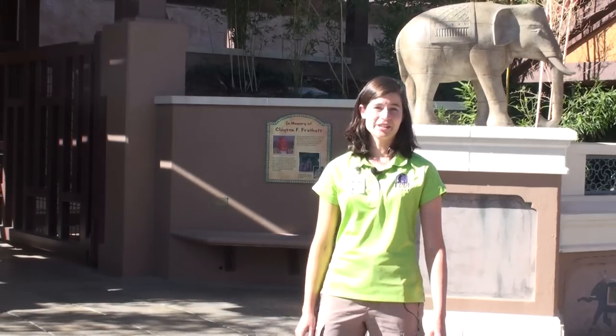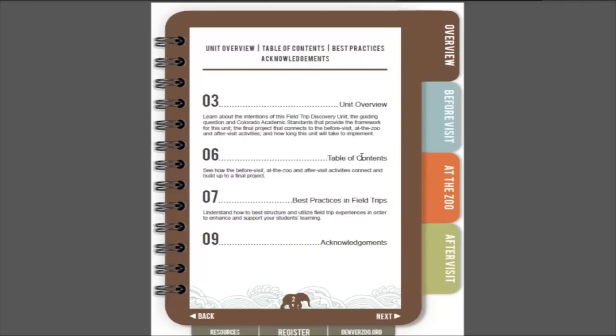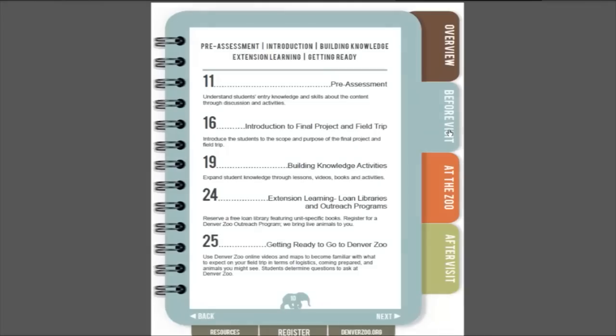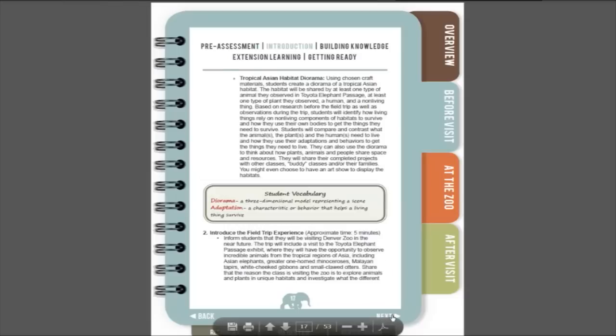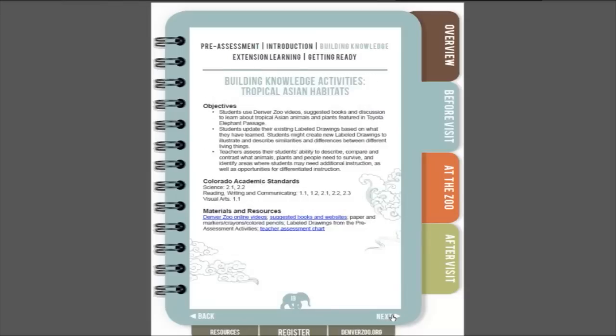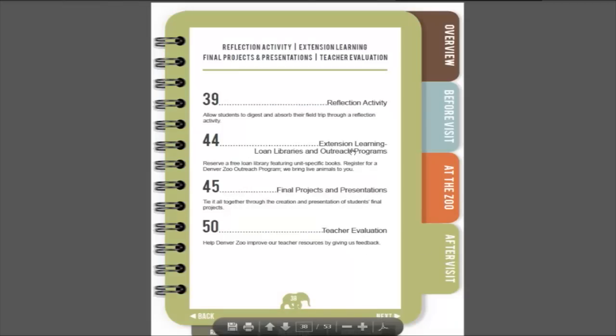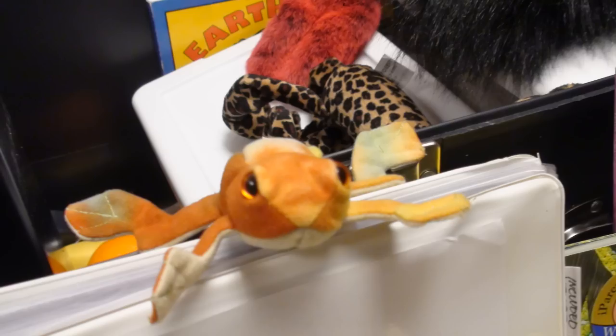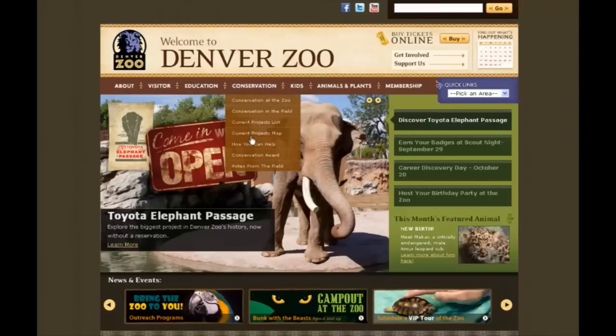If you are planning a field trip into our newest exhibit, Toyota Elephant Passage, we offer free field trip discovery units to help you connect learning in your classroom to learning on the field trip. Each grade-specific learning unit is developed around Colorado academic standards and offers before visit, at the zoo, and after visit activities that all build up to a final project. You can also check out a free loan library for your classroom with books, games, and activities. All this and more are available on our website.